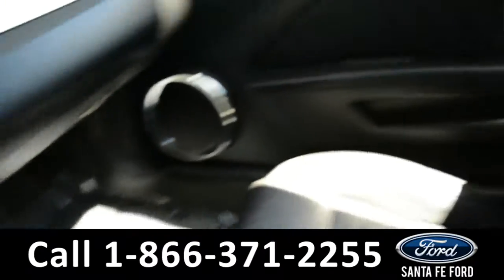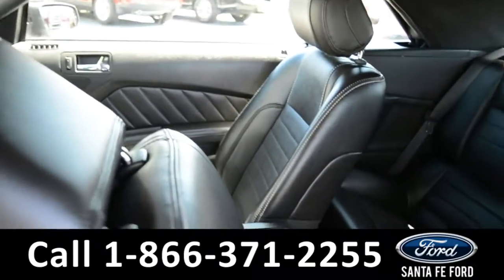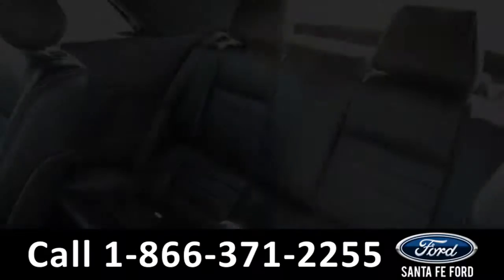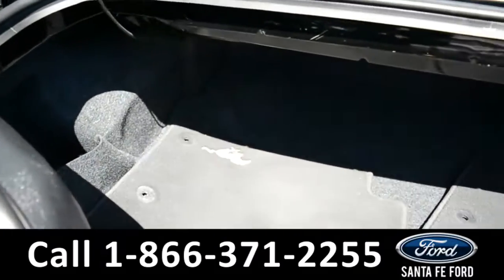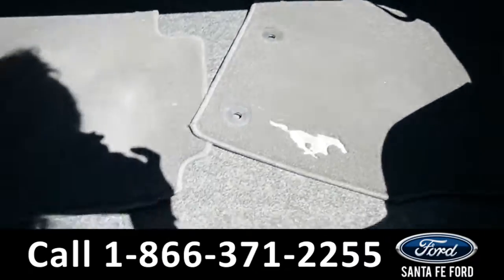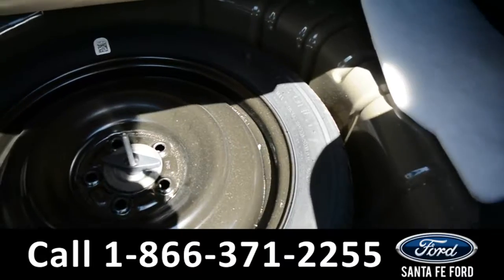Now let's take a closer look into the back row. Here's a quick overview of our back row. Here's a look at the trunk, which has an additional compartment for a spare tire.